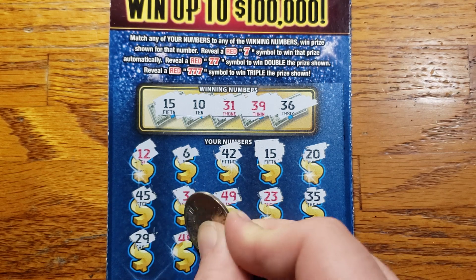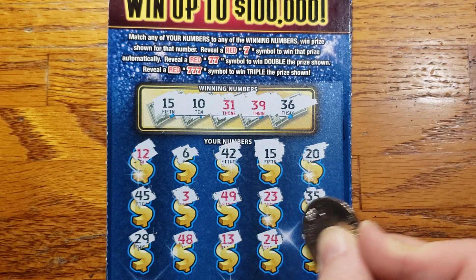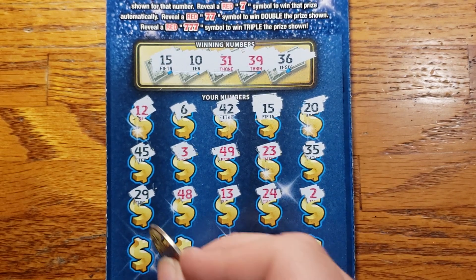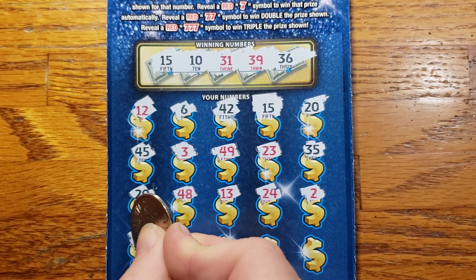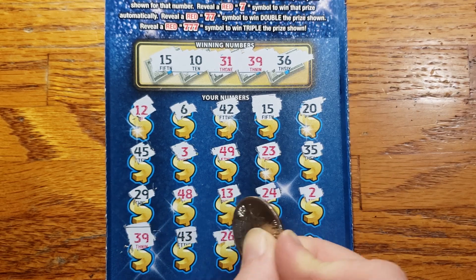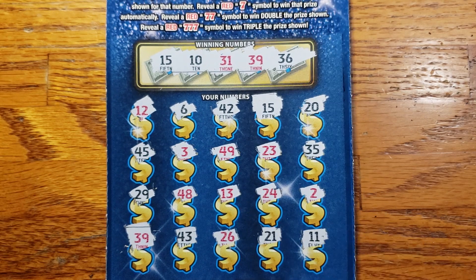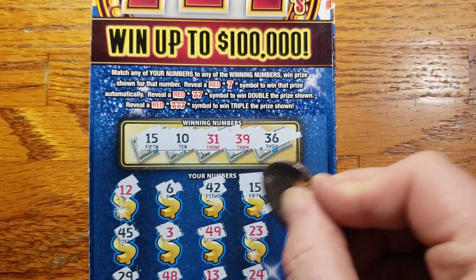29, 48, 13, 24, 2 — last row here. Got 39 — and we got another match on 39! Then 43, 26, 21, 11 in the corner. All right guys, something big hopefully, let's see.